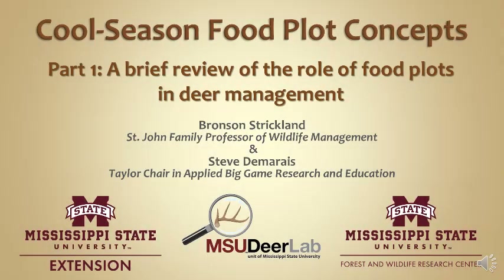Welcome back to the MSU Deer Lab online seminar series, brought to you by the Mississippi State University Extension Service as well as the MSU Forest and Wildlife Research Center. I will be your presenter today. My name is Bronson Strickland, and I want to acknowledge my colleague and co-director of the MSU Deer Lab, Steve Damaris.